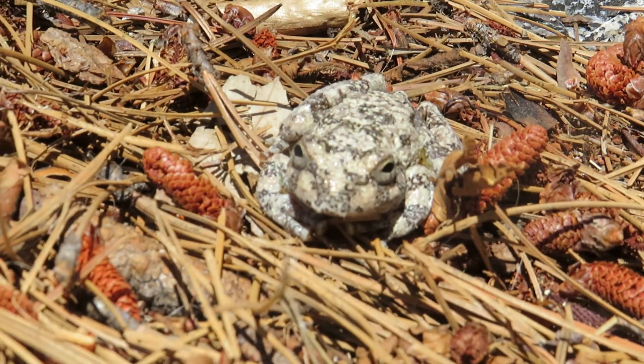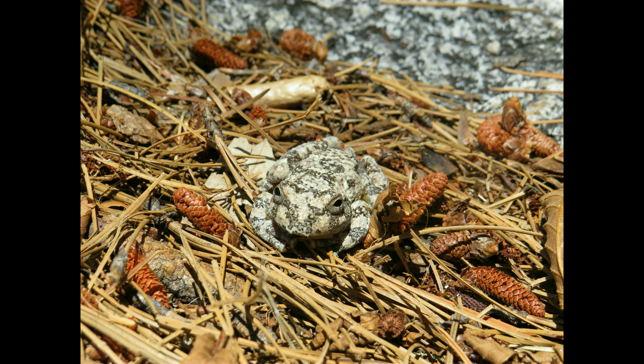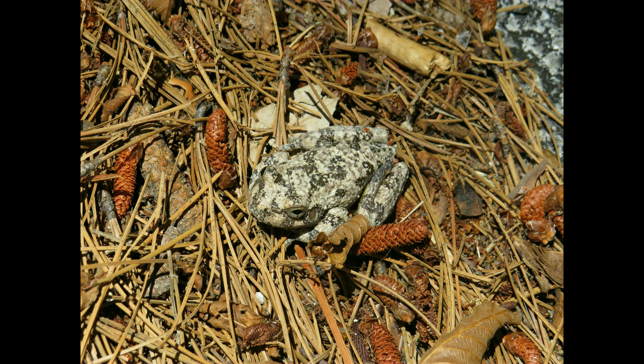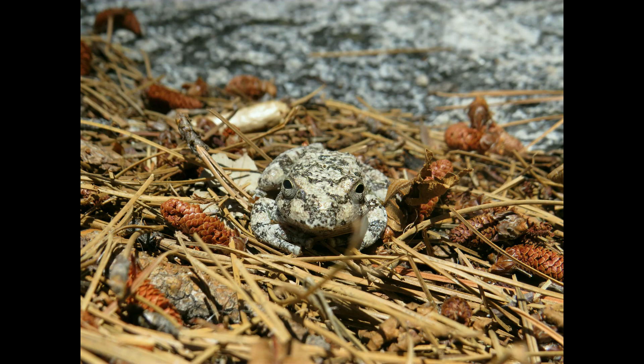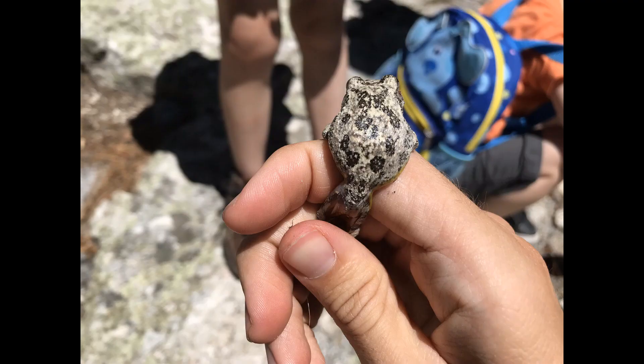We'll get a couple of photos and then leave him right where he is. I got really lucky — I was not the one that spotted this. Rather, there was another guy up there who was leading his kids around through the canyon and they actually spotted the frog first. Got to sit down and talk to them about this little guy for a while, as well as a few other animals they would see later. They kind of followed me around for a bit so we got to talk about wildlife.